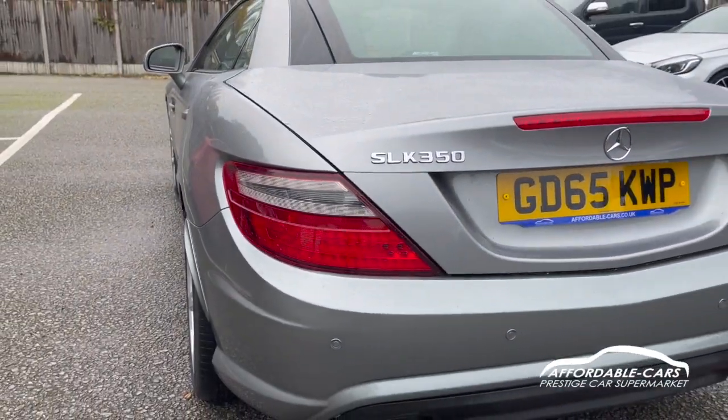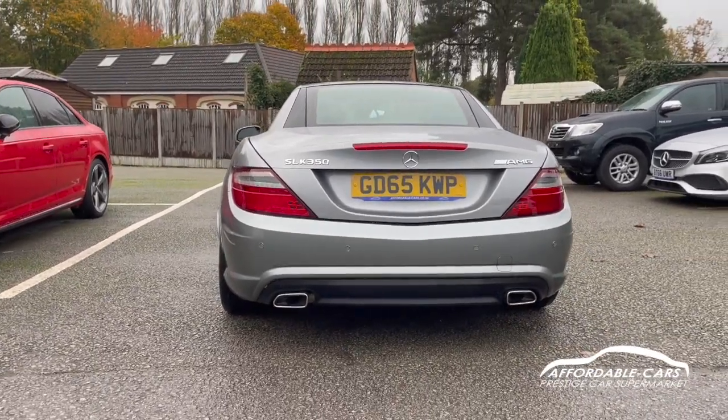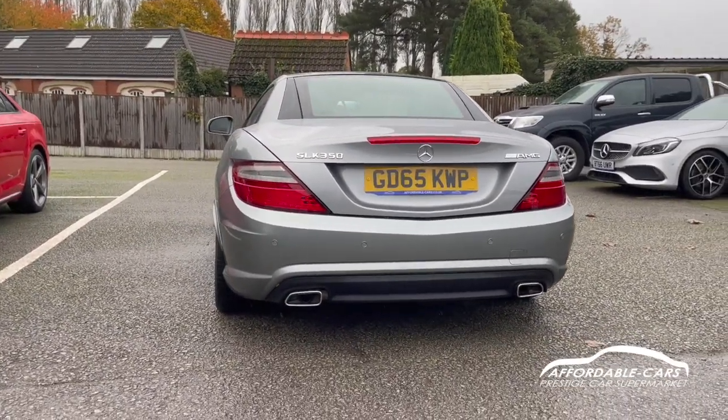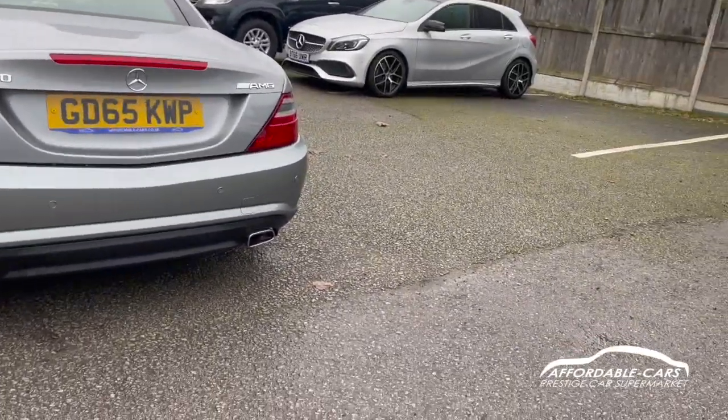Going to the back, you've got the nice rear tail lights, the SLK 350 badging and AMG badging on there too, and a lovely AMG rear bumper with a nice body-color diffuser and two chrome exhaust tips, which looks absolutely amazing.